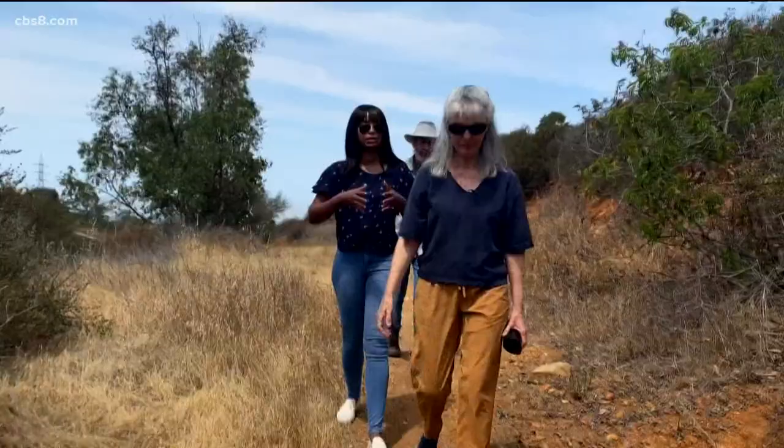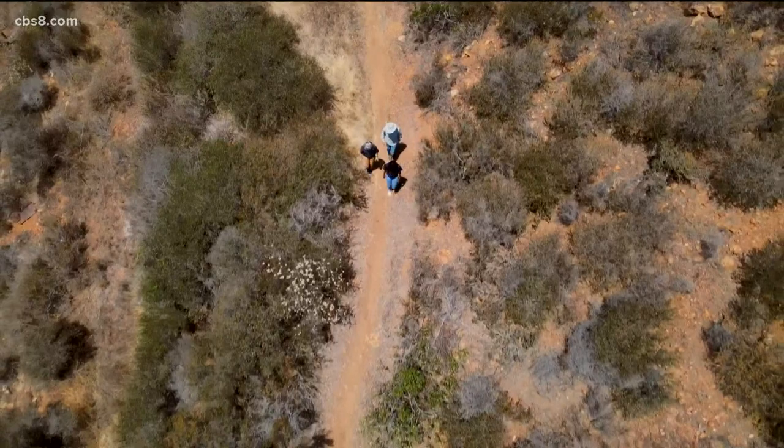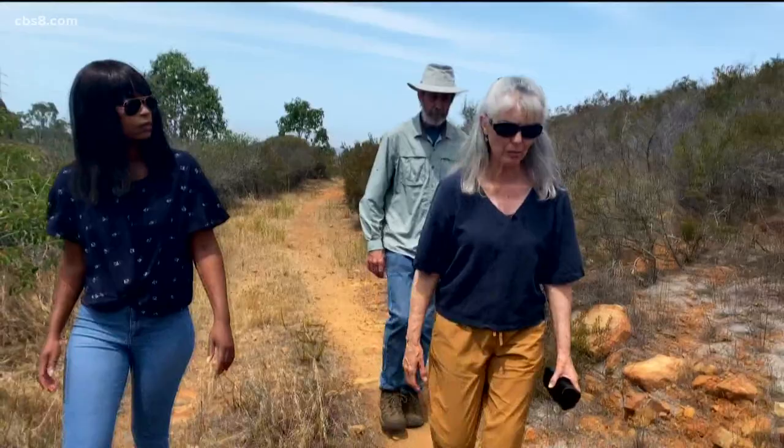Martha Blaine is the 'Mar' in Leomar. She served as the first board president of the Escondido Creek Conservancy. Her and her husband Leonard have added this 30-year land trust to their list of conservation efforts. They saw an opportunity to be proactive to help preserve their part of the planet.